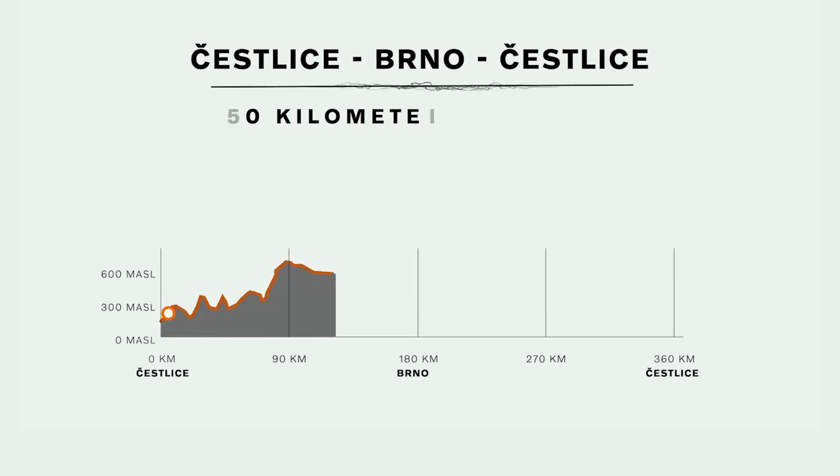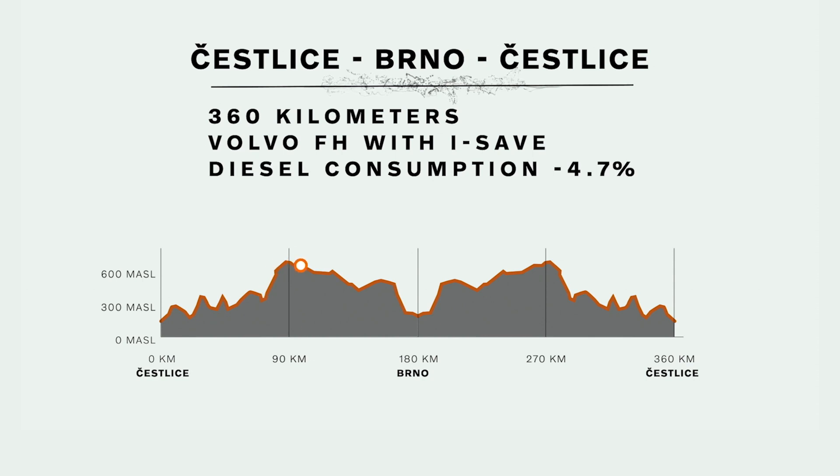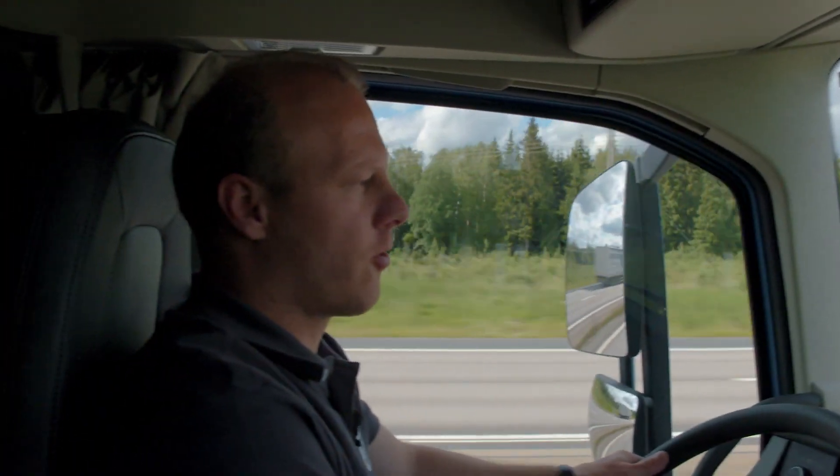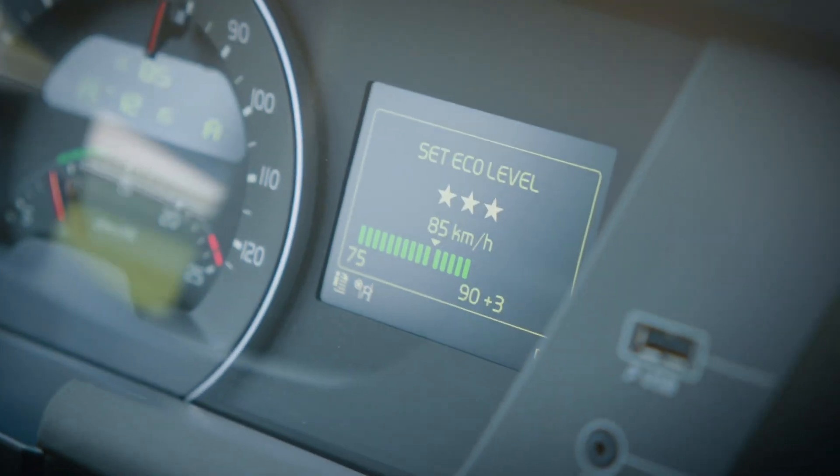On a 360-kilometre route, the Volvo FH with iSave had 4.7% less diesel consumption. It also had an average speed that was 1.7% higher than the Volvo FH Step D. This means that the D13TC engine and long-haul fuel package combined exceeded the iSave promise of 7% less fuel costs in this test.